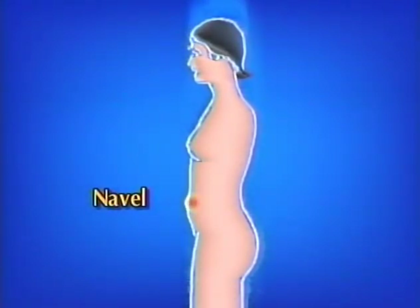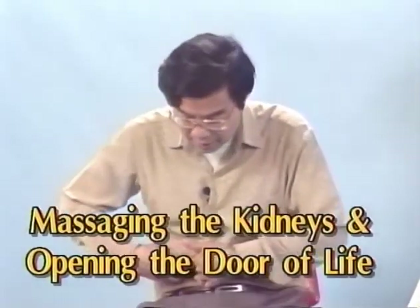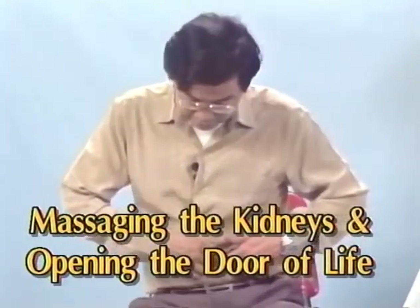Next, we start with massaging the kidney and opening the door of life. Inhale, right kidney, left kidney — alternating right and left. This is a very good exercise; press and massage the kidney. Feel the navel and the door of life become warm.